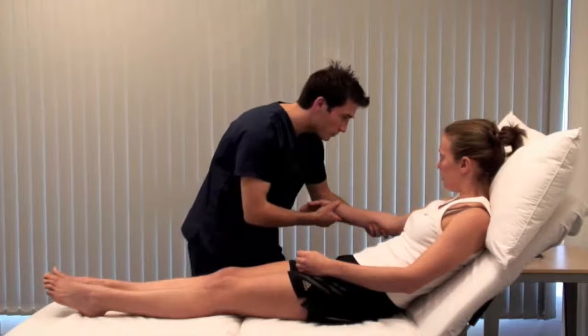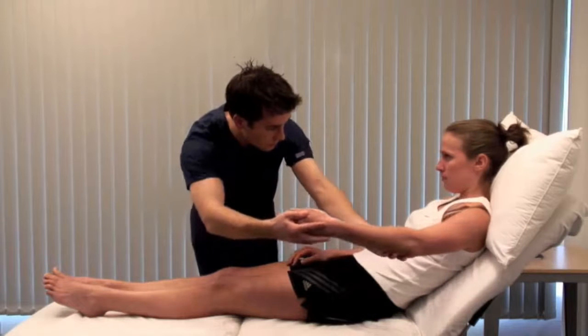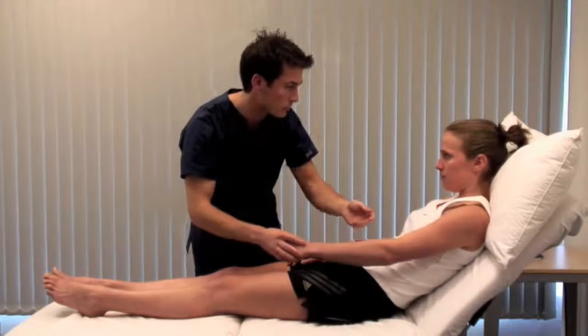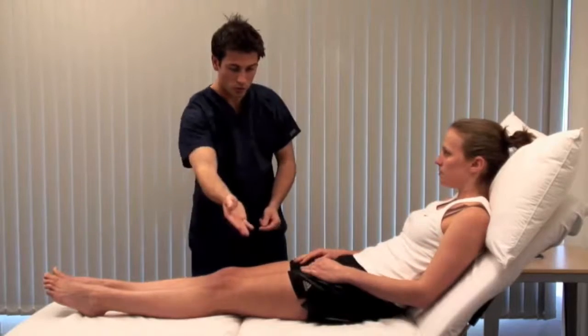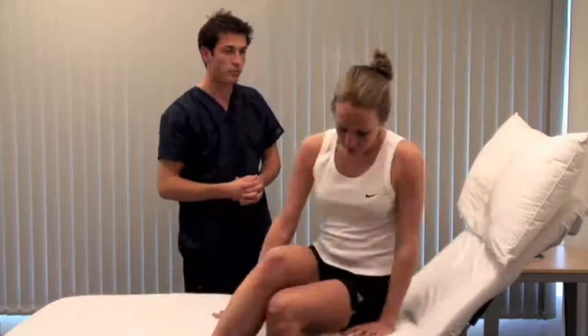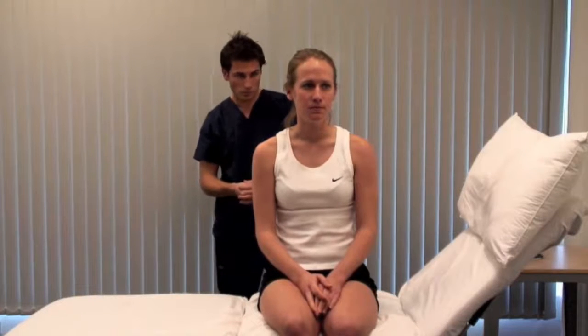Look for needle tracks, tattoos, and paucity of axillary hair. More than five spider nevi in the distribution of the superior vena cava is a sign of chronic liver disease, although this can be normal in pregnancy. Remember to include the upper back.